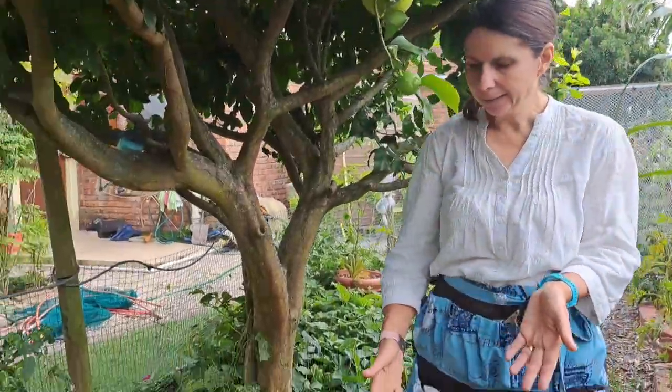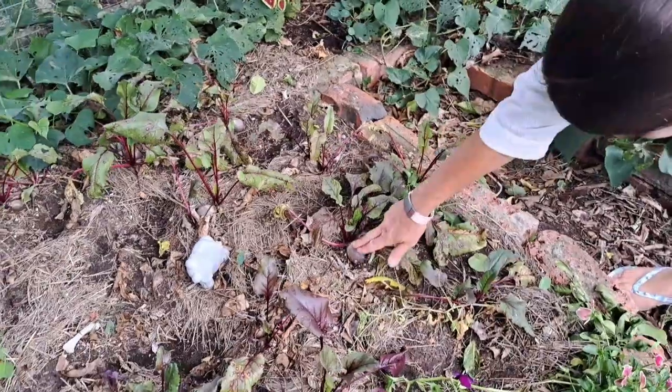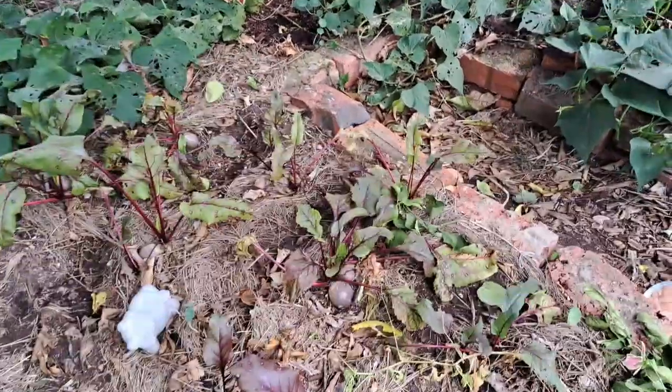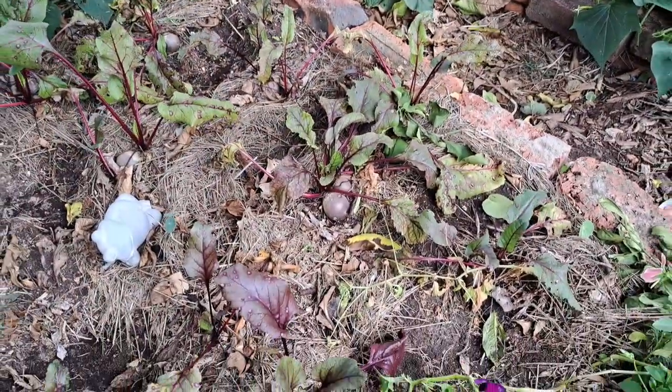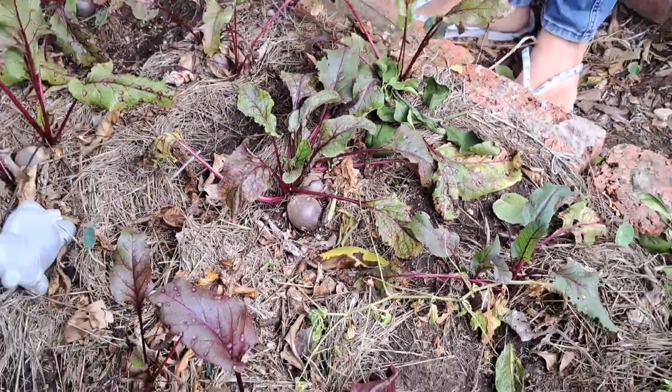Over here I've got beetroot - it's been in here for months and there are a couple of beetroot, but I don't want to harvest them because they're that small. I want to see if by autumn they will get a little bit bigger. And then on this side...